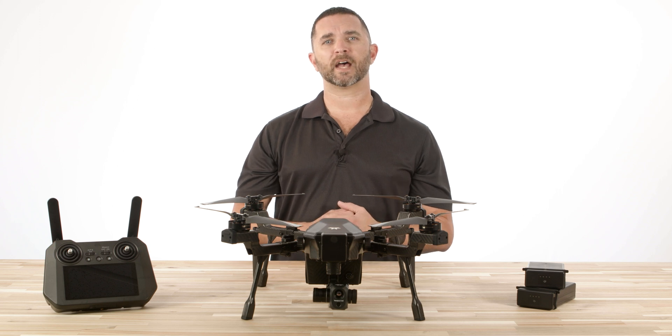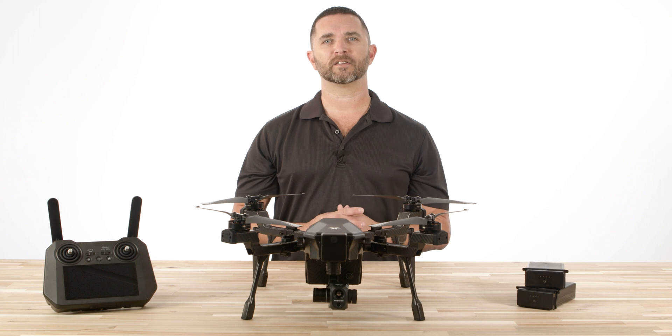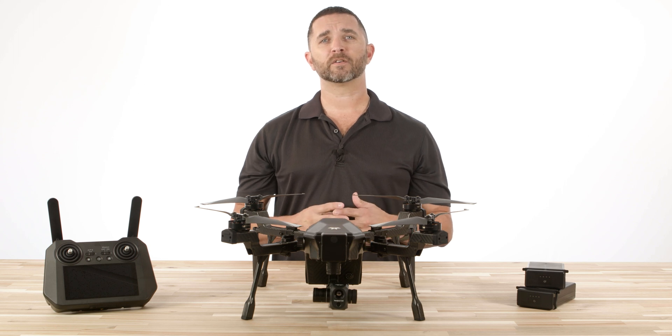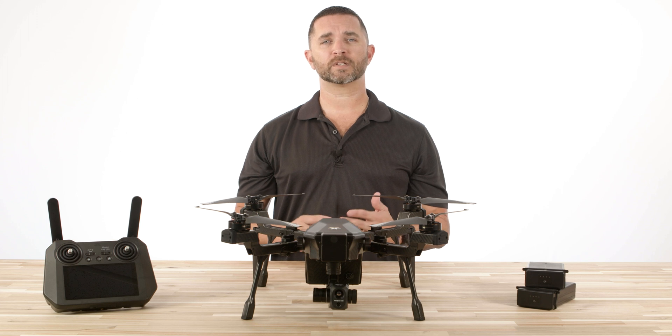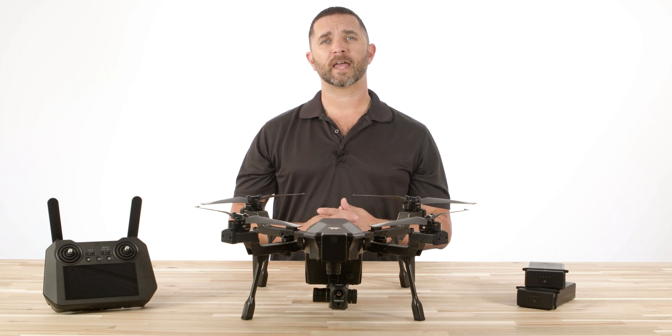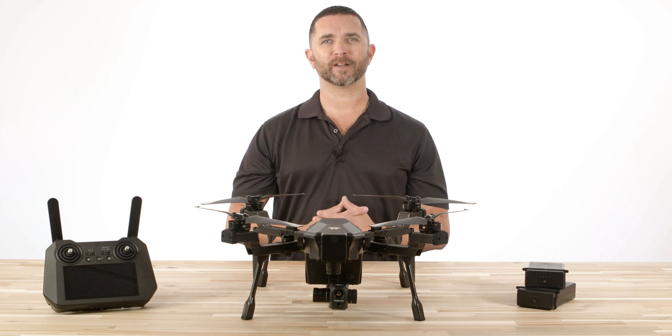Florida Drone Supply is proud to have this drone in our arsenal of products and we can't wait to get this in your hands. Stay tuned for more videos on the Teledyne FLIR Cyrus where we'll have more instructional videos, how-to's, and functionality. If you have any questions, give us a call at 855-8-DRONES or visit us online at FloridaDroneSupply.com. Thanks for watching, have a great day.